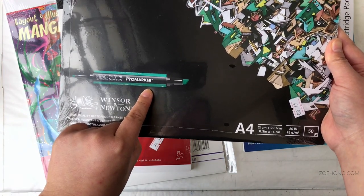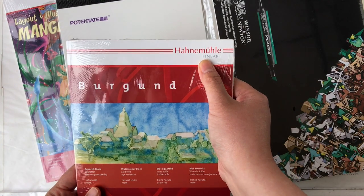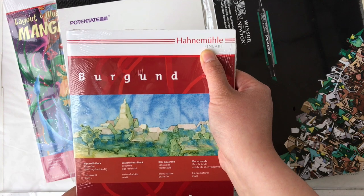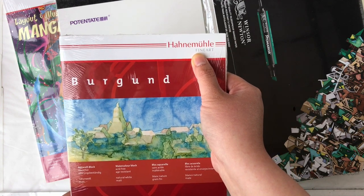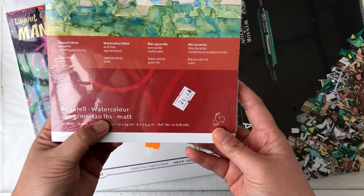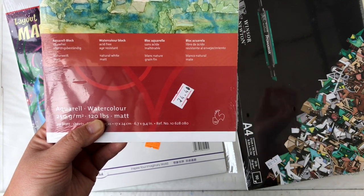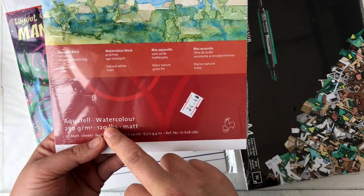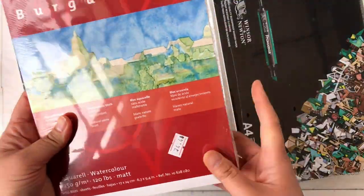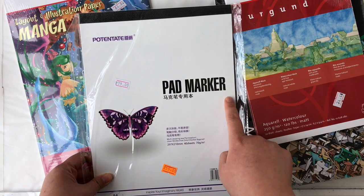This is the Winsor & Newton bleed-proof marker paper — I picked up a few Winsor & Newton Pro markers in New York in December, so I'm stoked to try those out together. Then there's a brand I've never seen or heard of before — also watercolor paper at 120 pounds, so just a little lighter than 140 but not as flimsy as 90. It's sealed in plastic so I don't know the texture, but I want to try it out.